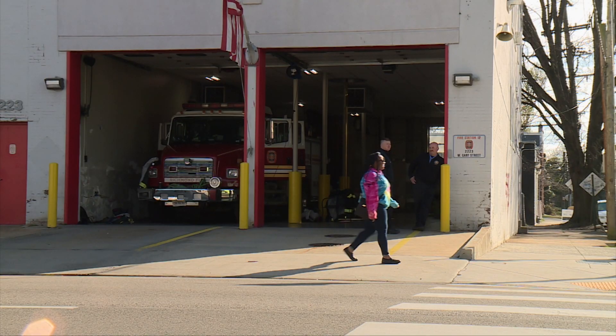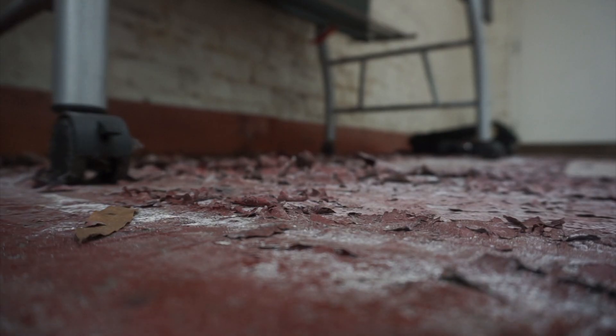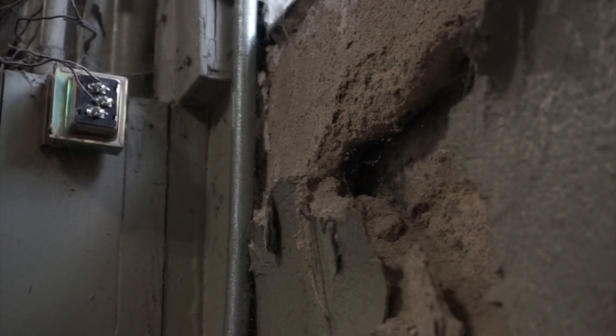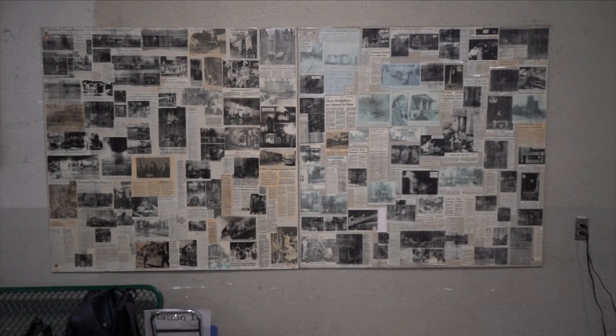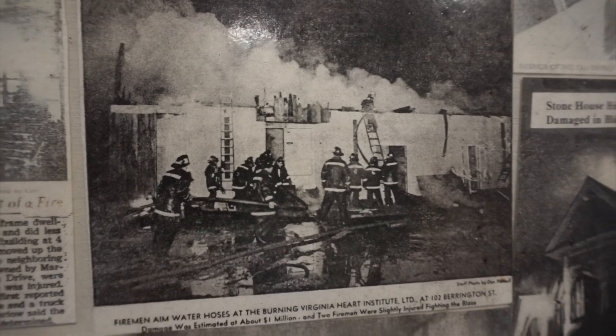After 114 years of constant use, the neighborhood firehouse is showing its age. Firefighters like Tip Stephenson wear the cramped quarters, peeling paint, and low-tech accommodations like a badge of honor. It has seen better days, but the firefighters here love being here — you can ask any one of them, they wouldn't trade it for the world.